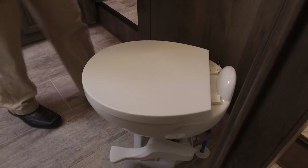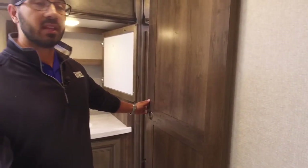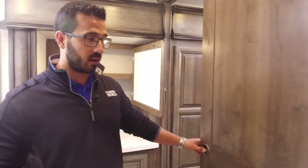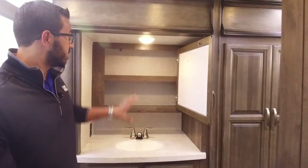Right over here in the corner is your toilet — foot flush lever, porcelain bowl, as you would expect in a high-end coach. The porcelain makes it nice and easy to clean. And there's a cool barn-style door leading into the bedroom — obviously if you have guests you can close that off, but it's also just a nice aesthetic piece.